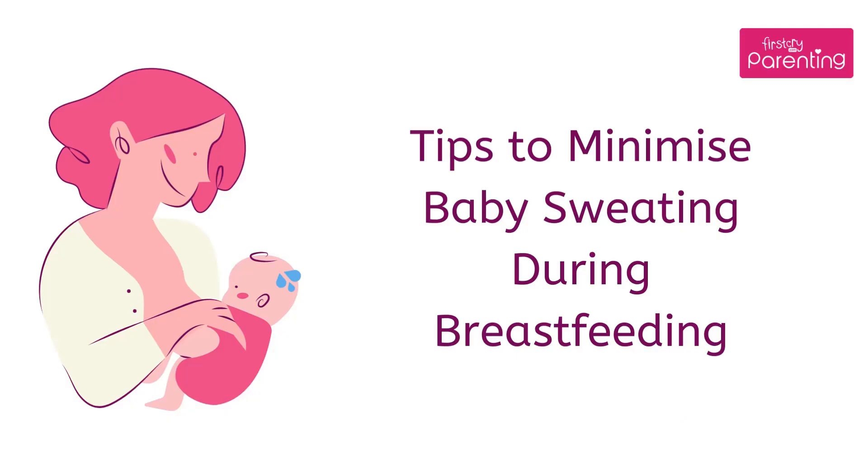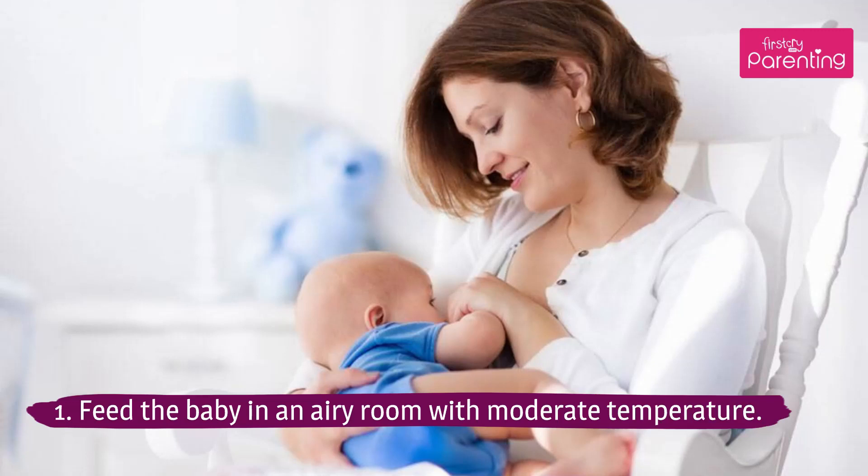Tips to Minimize Baby Sweating During Breastfeeding. Tip 1: Feed the baby in an airy room with moderate temperature.